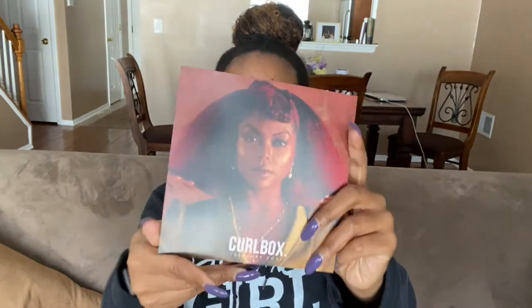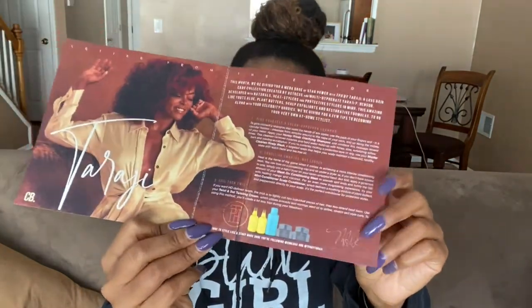This is going to be a brief Curlbox unboxing video. This is for the February 2021 Curlbox. This video is going up a little later than they normally do because I was waiting for USPS to stop playing with my emotions and deliver my Curlbox. Curlbox did not disappoint this month with the Ride or Die box. As you can see, this is TPH by Taraji — Taraji P. Henson, that is.